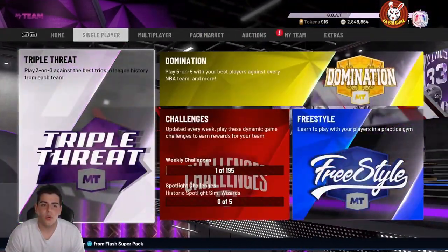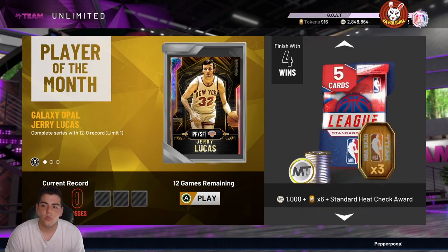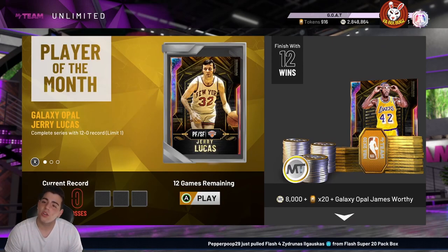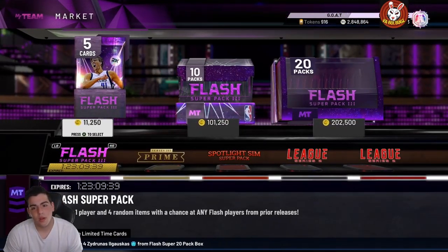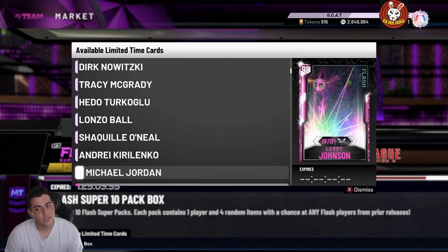Today we have flash packs, player of the month Jerry Lucas — one of the best cards in the game — and James Worthy at 12-0 as well. I'm gonna try to go 12-0 this month, it's hard, very sweaty on the East Coast. I've been at 11-0 like 50 times and just can't get the 12, but we're gonna try.